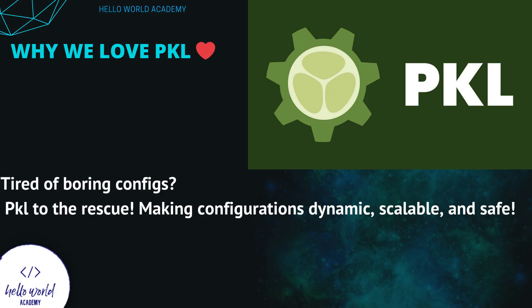Why we love Pickle: tired of boring configs? Pickle to the rescue — making configurations dynamic, scalable, and safe. We love Pickle for its dynamic approach to configurations. It ensures your projects are scalable, secure, and above all, easy to manage. Pickle isn't just your coding ally; it's a guardian ensuring your projects stay ahead of the curve, safe in the jar of modern coding practices.